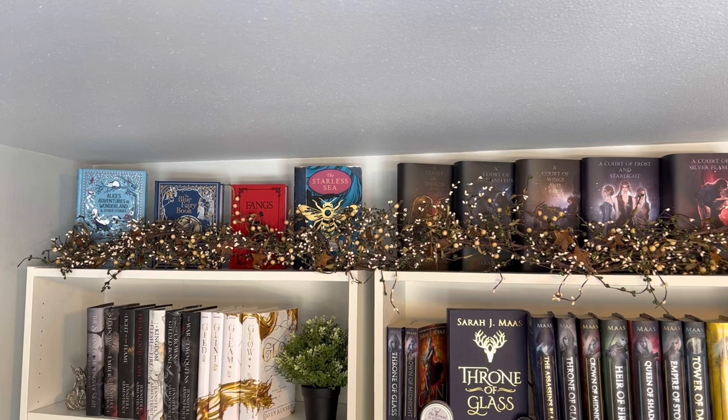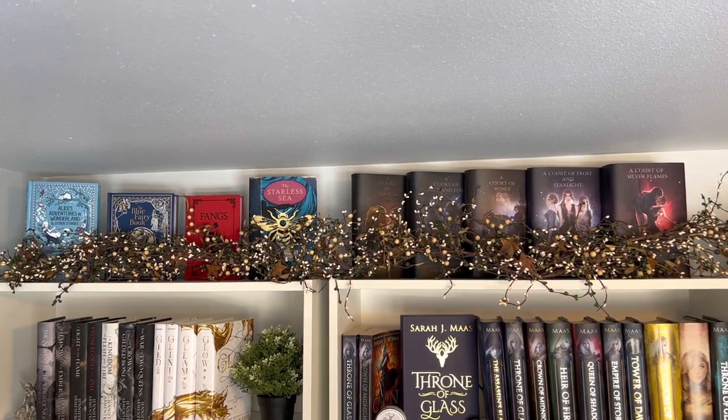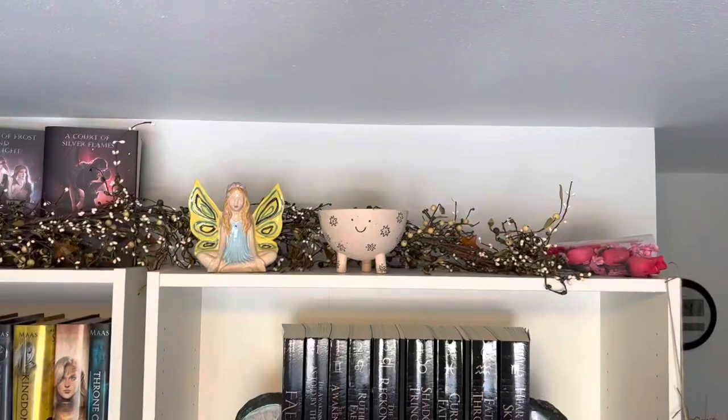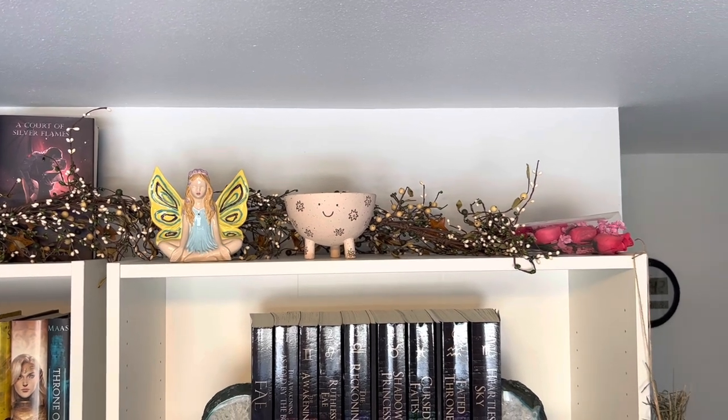Now we're getting to my Billy bookshelves. On the top of the shelves, I have a couple pretty books on the left — a really cool metallic copy of Alice's Adventures in Wonderland with gilded pages, The Blue Fairy Book which is one of those cool Barnes and Noble special editions. I also put Fangs up there because I love that cover, and the Starless Sea UK edition because I love that cover too. Over on the right, I've got Dusty Shop dust jackets from the ACOTAR series, and a garland that goes over the top — it just adds a little something extra. And there's a fairy figurine that I painted with my friend Maggie, plus some knickknacks.